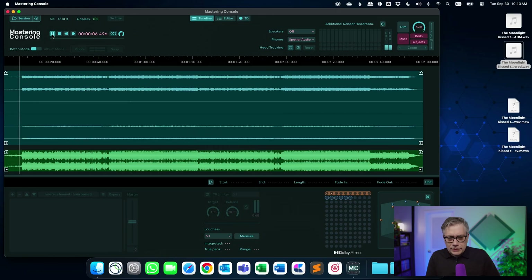In case you're wondering, this is an AI-generated track. I like to use AI-generated tracks because they don't cause any issues with copyright, and they're perfectly fine for demonstrating the capabilities of software like the mastering console.